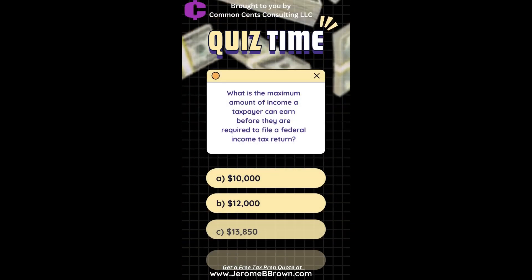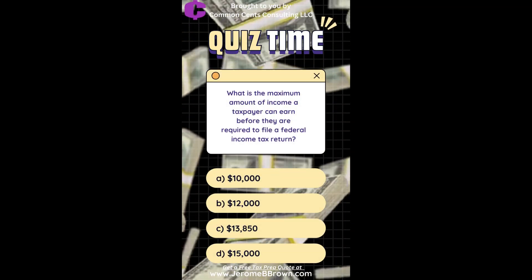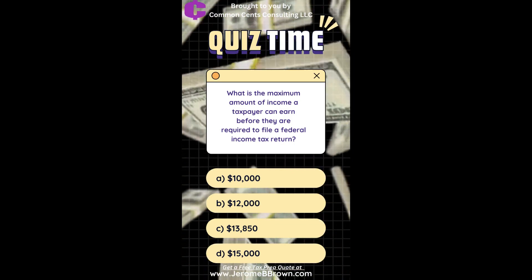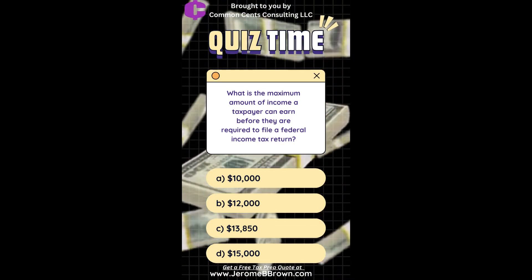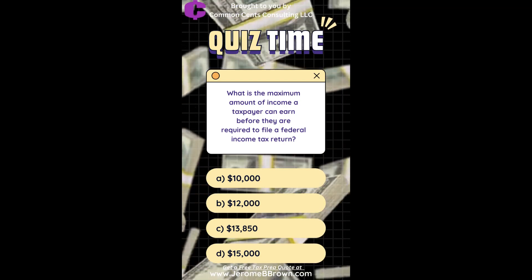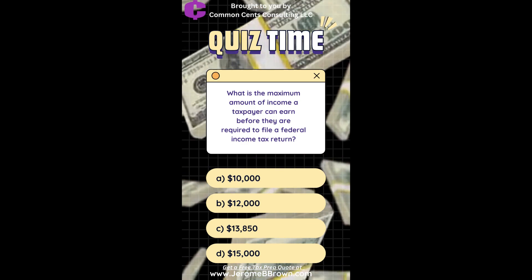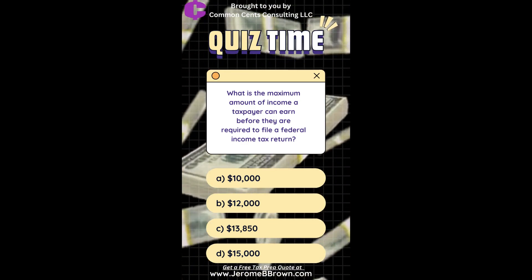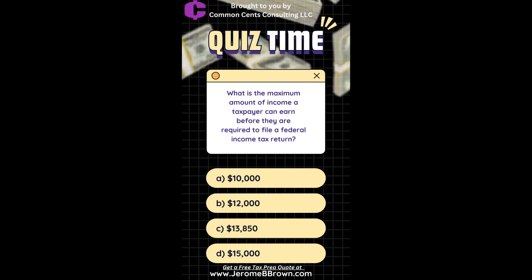What is the maximum amount of income a taxpayer can earn before they are required to file a federal income tax return? A. $10,000. B. $12,000. C. $13,850. D. $15,000.